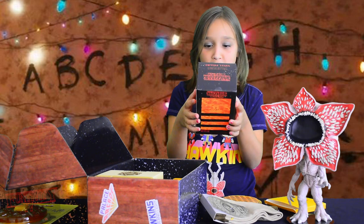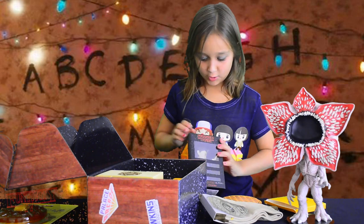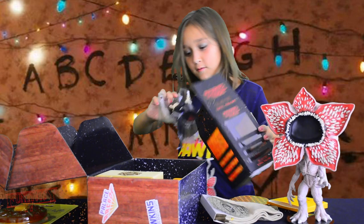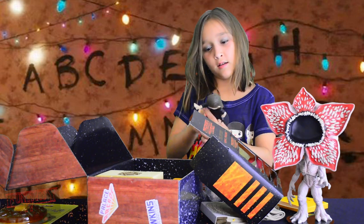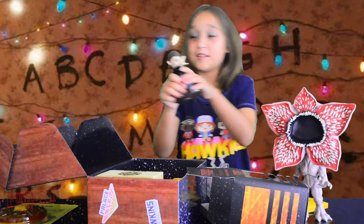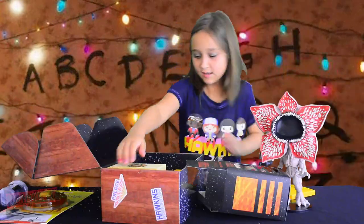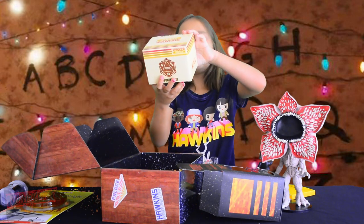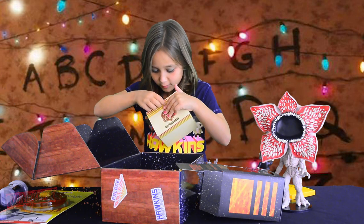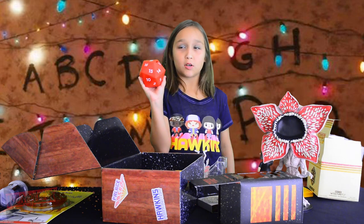It's not a Funko Pop, but I think it's Eleven in the box and she's trying to kill the Demogorgon. Let's take it out and see who it is. Yeah, it's Eleven with her long hair, and there's even the bloody nose as she's trying to either kill the Demogorgon or move something. And then there's this D20 coin bank — I wonder what's in here. I think we just got a dice-shaped coin box or piggy bank.